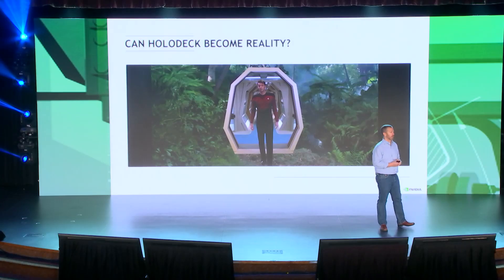And that begs the question: can a holodeck really become reality? Is it even possible? Well, is it really possible to simulate a virtual world to the extent that it's indistinguishable from reality? In theory it is, but it's really, really hard.